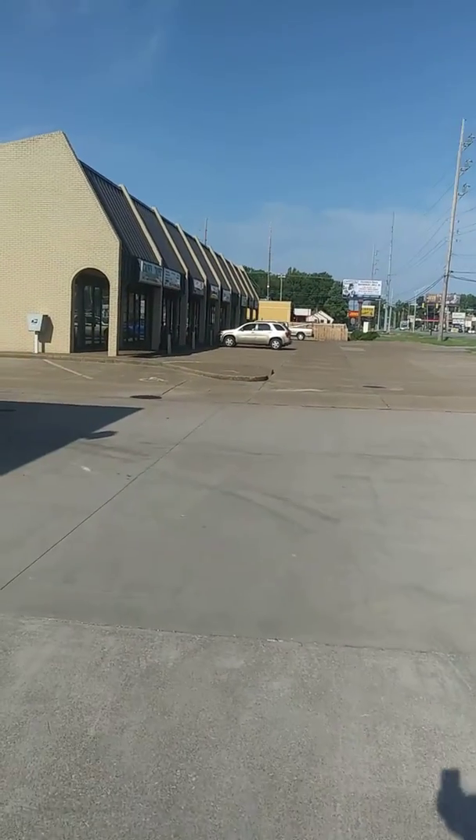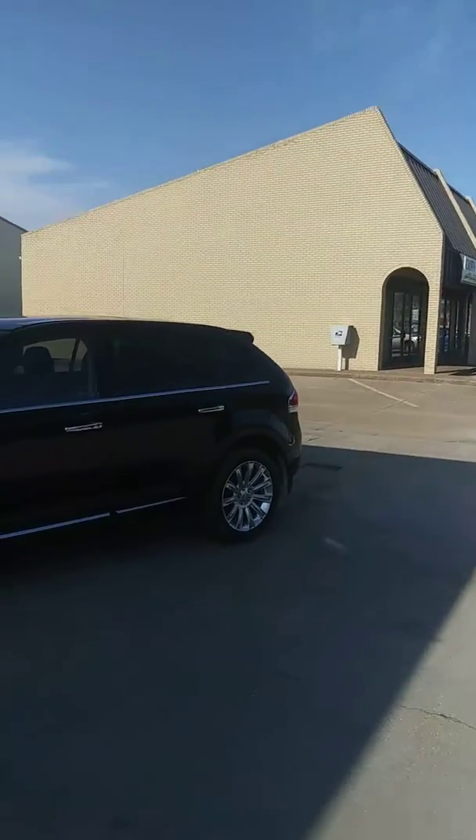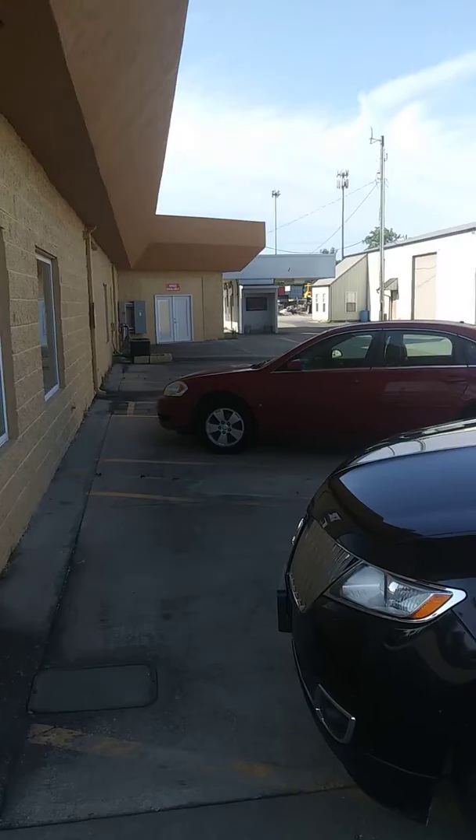That's a quick idea of what it looks like. I have a couple pictures of the office space on my phone and I'll show you guys that on Monday.